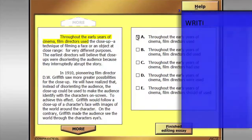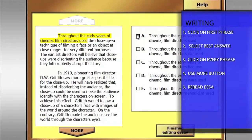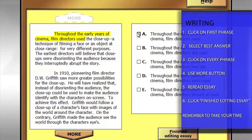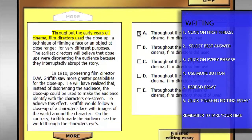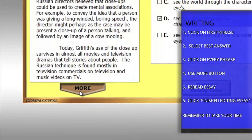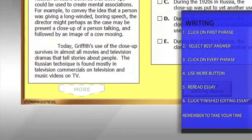Start by selecting the first phrase and choose the best answer. Then continue clicking on every line of the essay until you are done with the passage. Don't forget to click the more button to see what is next.